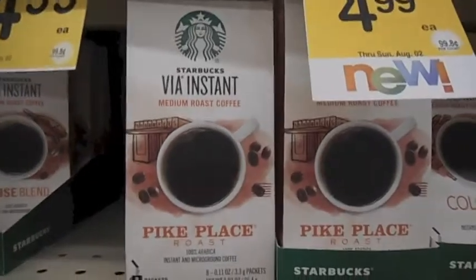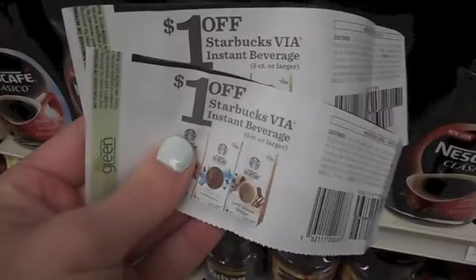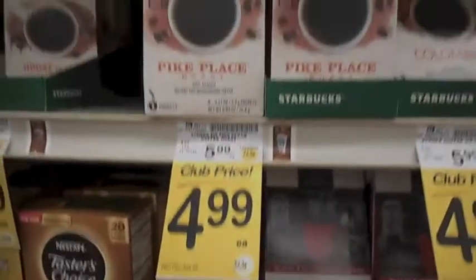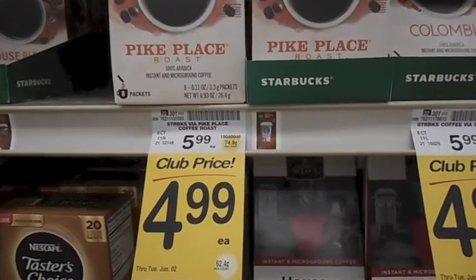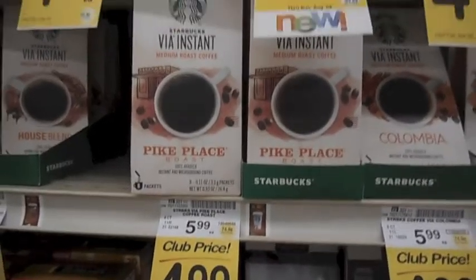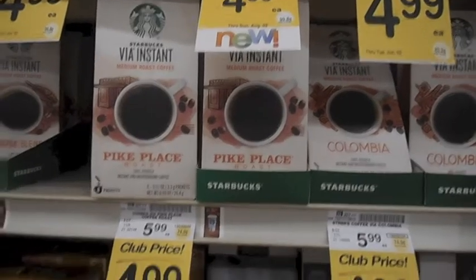The Starbucks VIA packets are $4.99, regularly $5.99, so that would be a really great time to use your dollar off coupons from the newspaper — that's going to bring these down to $3.99 a box. Vons is really making a run for their money. I've been shopping at Target all this time and I'm regretting not checking out the grocery stores more.